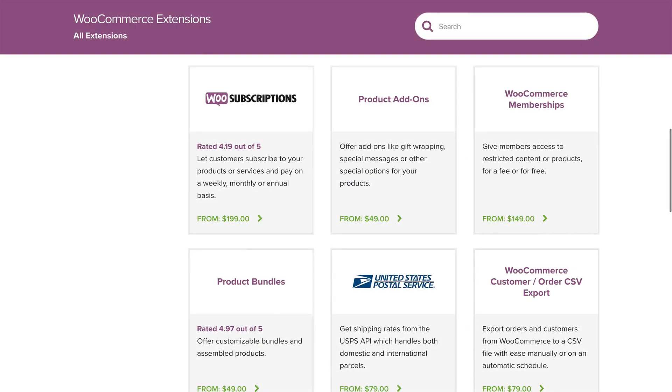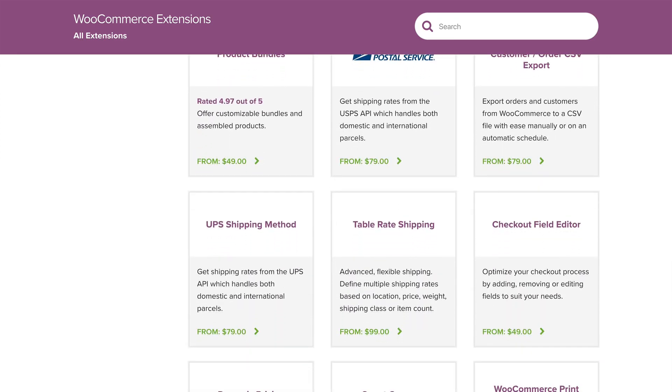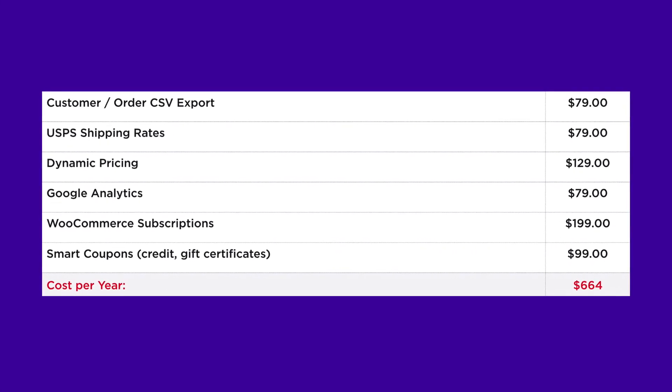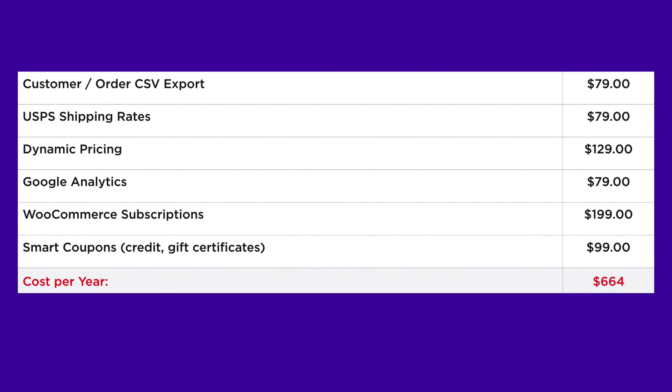Next, let's talk features. WooCommerce requires you to install and configure dozens of extensions just to match the core features that are included in BigCommerce. And those extensions aren't free, so the costs can really add up — to say nothing of the extra time you'll spend installing and configuring all those plugins.